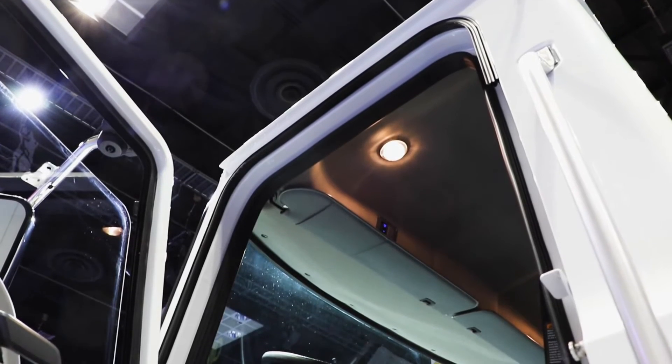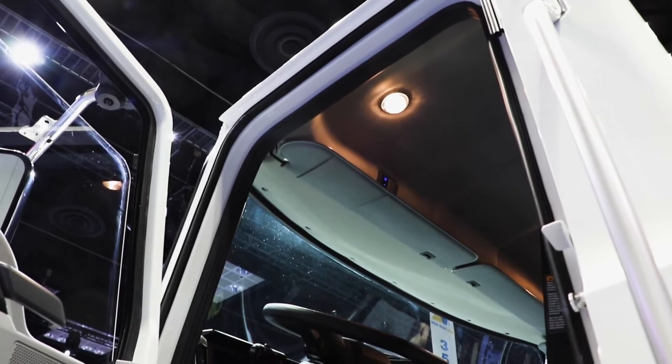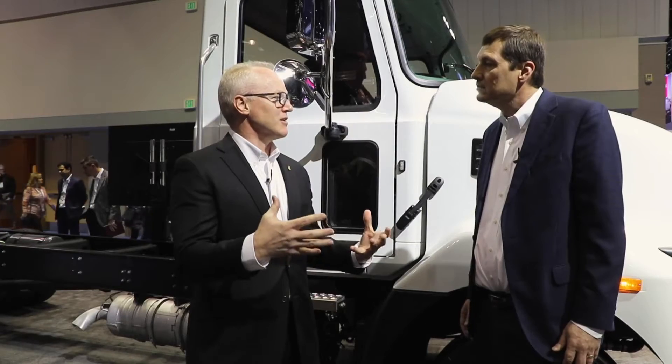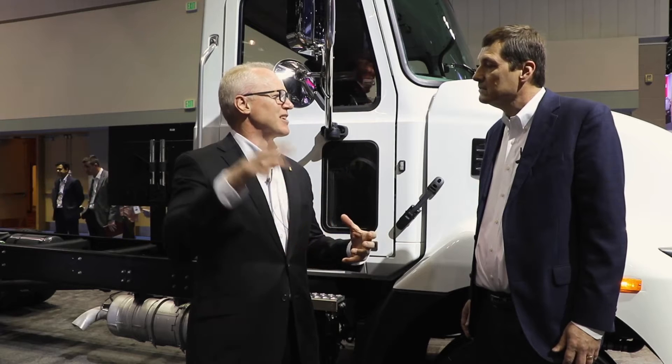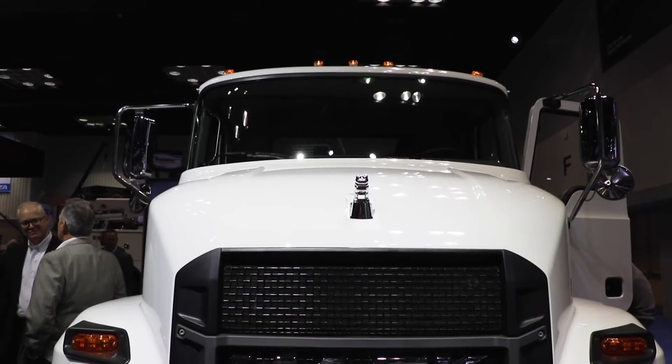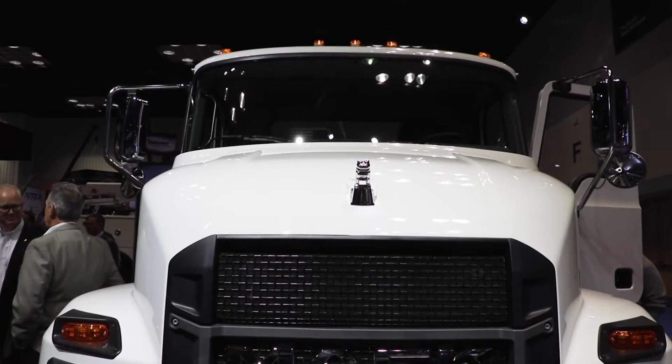We started by developing our MD6, and then we grew it to an MD7, instead of starting from a Class 8 vehicle and trying to crunch it down into a Class 6. So we actually developed the Class 6 MD6 first, and then grew it.